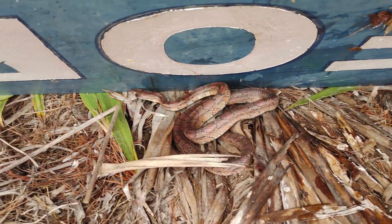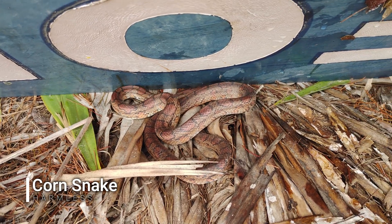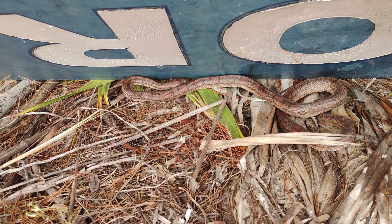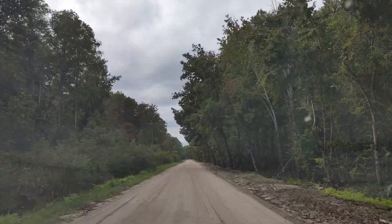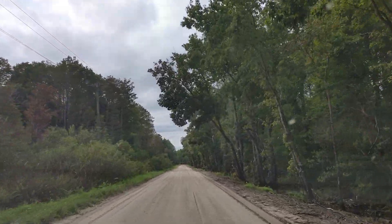I literally just got that and flipped this huge sign and got a corn snake deep in shed. Just going to leave him where he is.